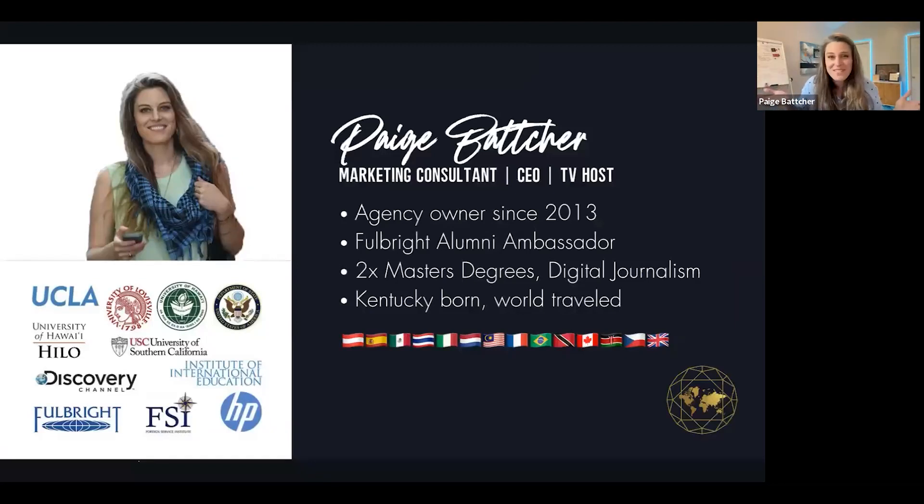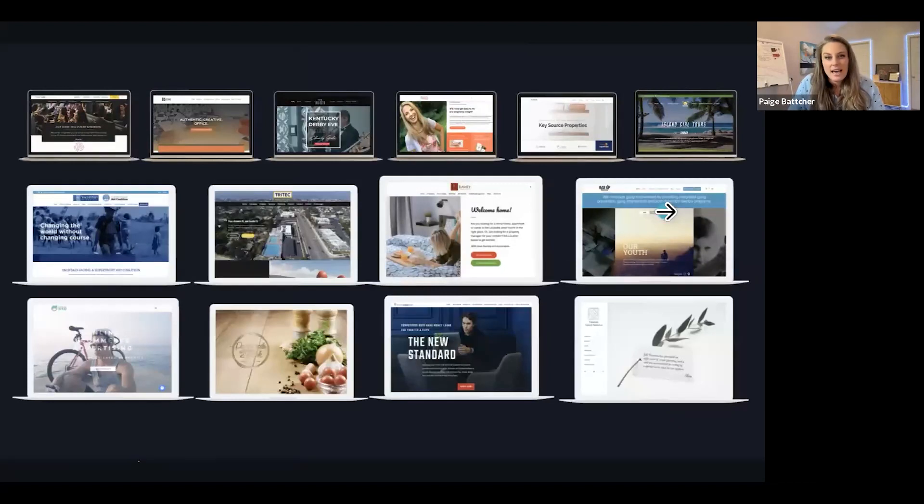For those of you who haven't seen me before, my name is Paige Batcher. I am a huge nerd and a massive traveler, and I've been running my own agency since 2013. I've been building websites, sales funnels, graphics, and branding. Here's just a glance at some of the things I've built and some of the clients we've built for.